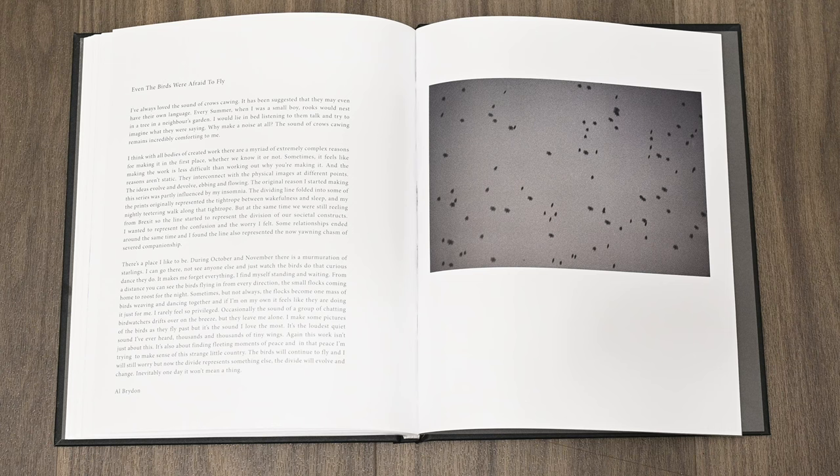Looking at the content of the book, you have to jump right to the end before you read any text. It's at this point Al talks a little bit about the collection of images, and creating bodies of work like this is something Al is well known for. Other than that, the book is just photographs.